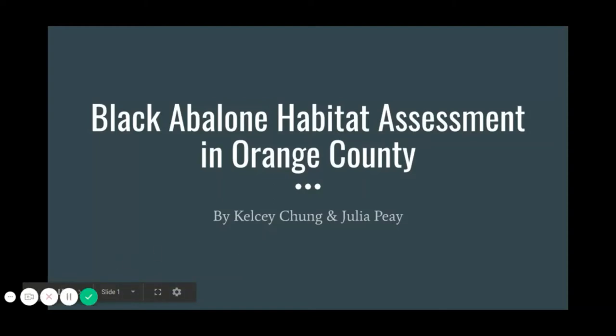Hello everyone and welcome to our presentation. Today, Kelsey and I will be talking about our habitat restoration assessment report for the critically endangered black abalone in Orange County.